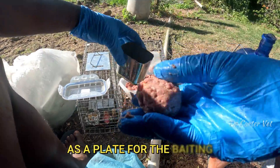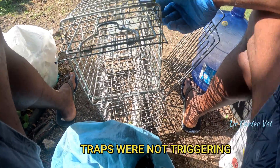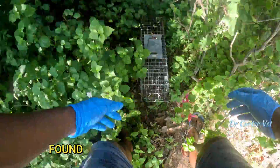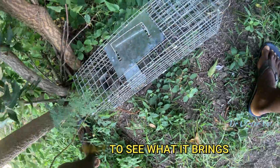I got a can of corned beef and made little corned beef balls to use. I also reused the thin can as a plate for baiting. Another issue I had was some of the traps were not triggering as well, and some were not staying open — something would have touched it but not the trigger mechanism. I fixed that up, found a few new locations that I thought were ideal, and replaced the traps there. Let's see what it's going to bring.